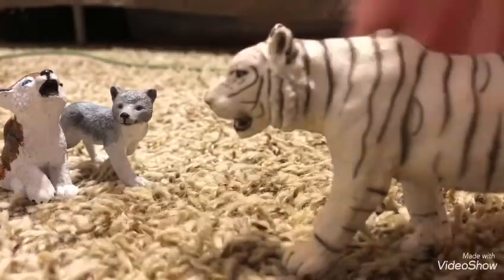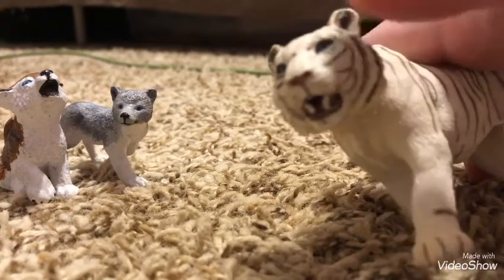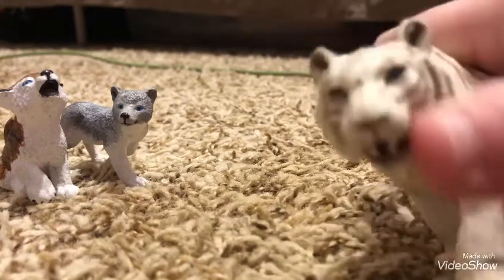I also have other customs that I'm going to be getting. I really, really like him.